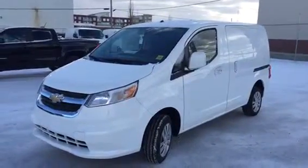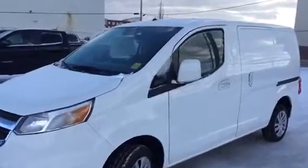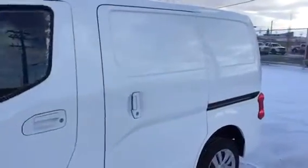Welcome to Davis Chevrolet. This is an all-new 2015 Chevrolet City Express in the color white.